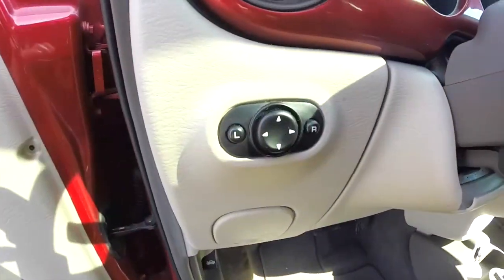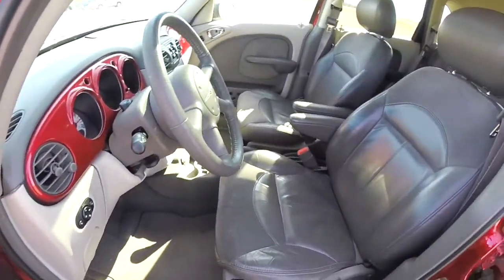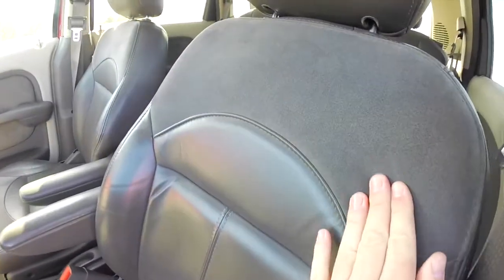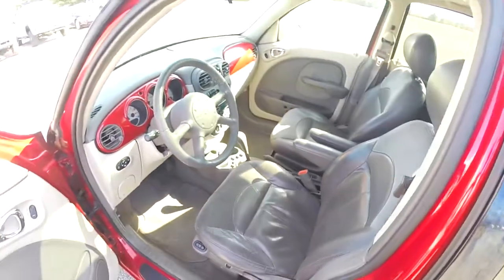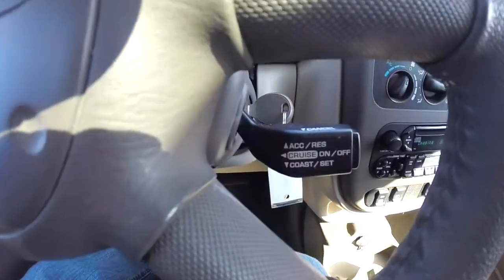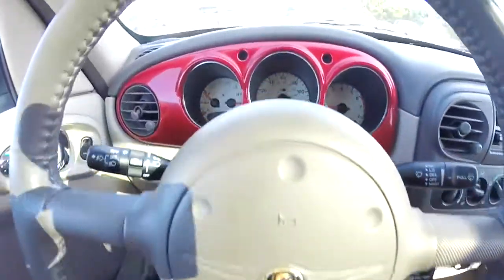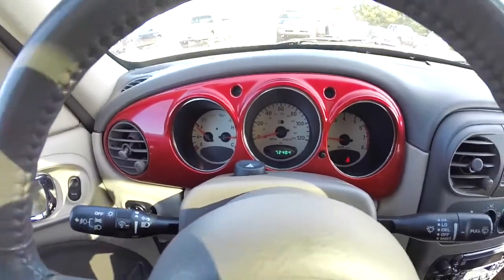Power mirror switches are on the dash. There's a tilt steering wheel that's leather wrapped. On the seats, you can see the preferred suede up here as well as down here. Cruise control is mounted on the steering wheel. The vehicle currently has 72,404 miles on it.